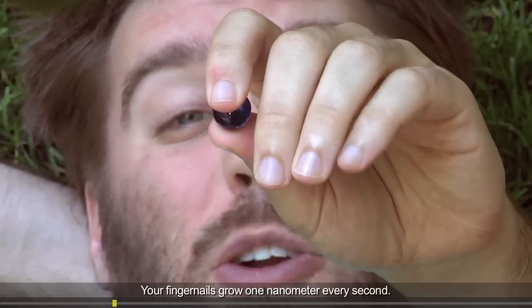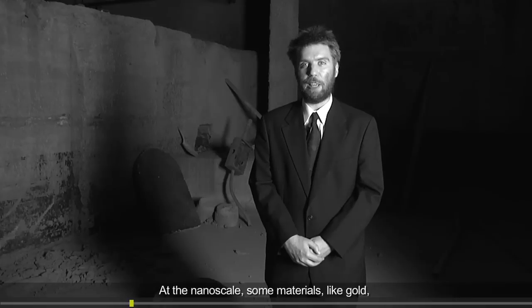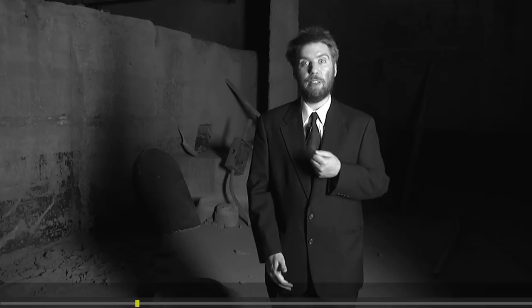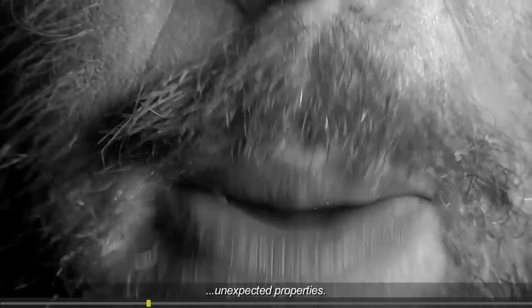Your fingernails grow one nanometer every second. At the nanoscale, some materials, like gold, stop acting normal and start exhibiting unexpected properties.